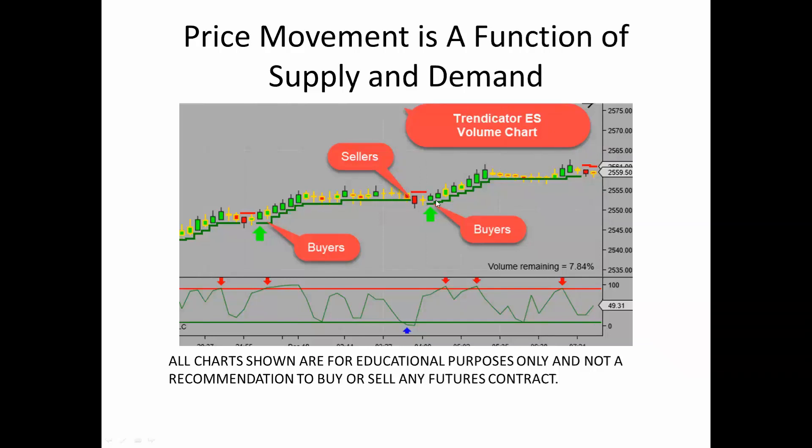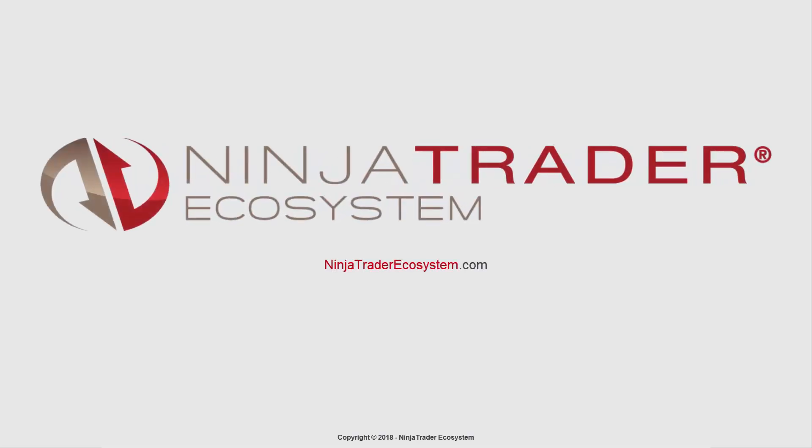Here we had a move up, pull back, another buy signal, moved up. So that's what volume charts do — they do a good job of showing you supply and demand.